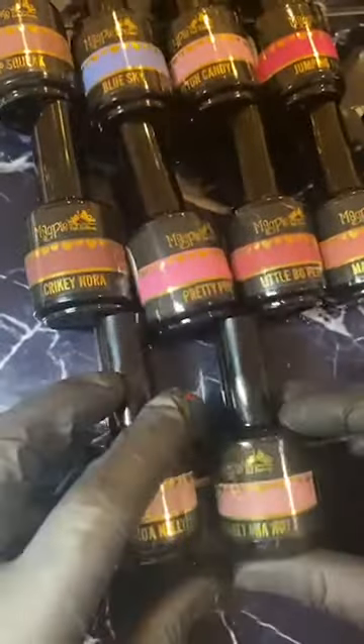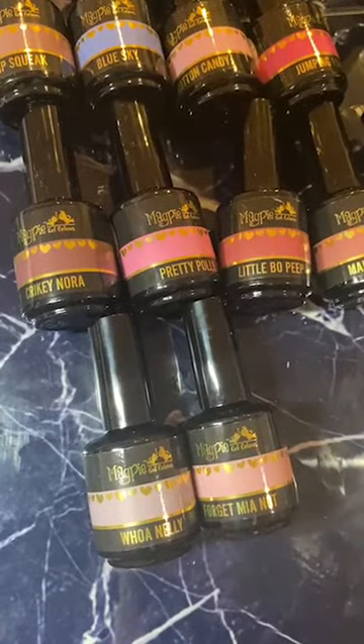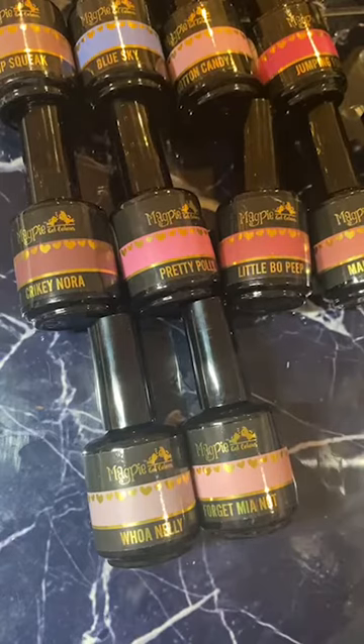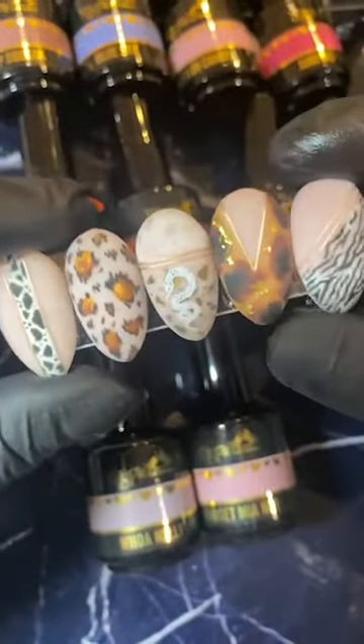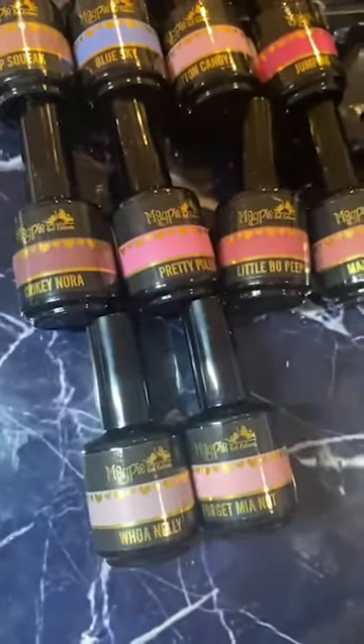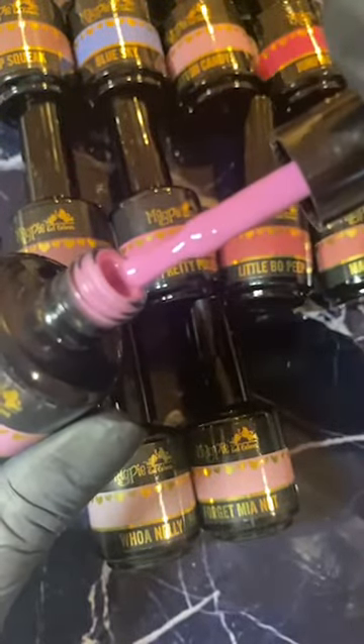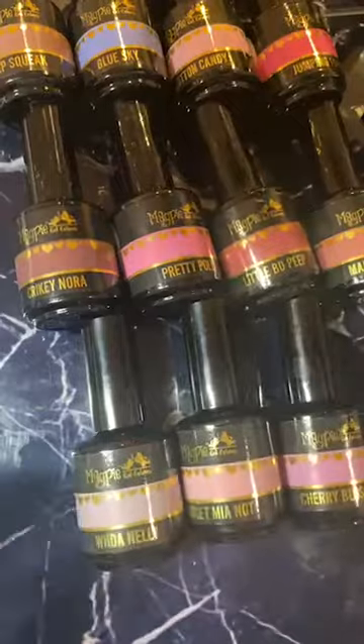I'm excited for animal print too, guys! Keep your eyes on my stories, turn your notifications on. I need to figure out dates — send me a message if you're interested in the animal print workshop. Once we've got our announcement I'll go through what days we've got available and try to get a few in before we get back to work. Cherry Blossom — another lovely pink for spring/summer. And then I got Plain Jane as well — this is just a pure white.